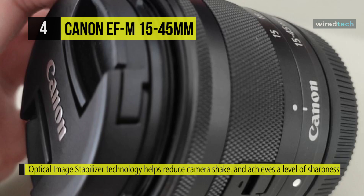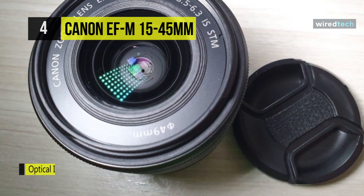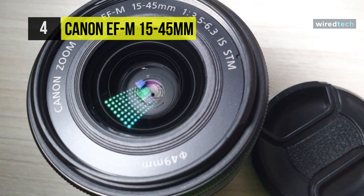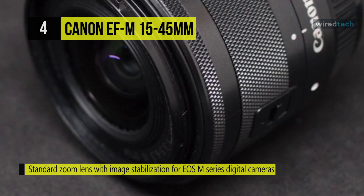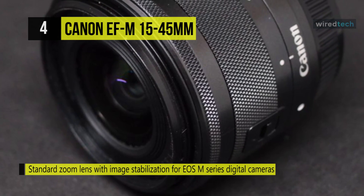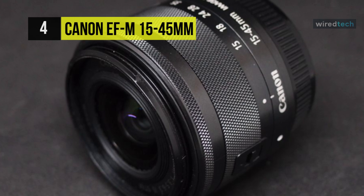Its optical image stabilizer technology helps to reduce camera shake and achieves a level of sharpness equivalent to a shutter speed 3.5 settings faster for excellent performance even when using handheld photography. This lens is efficiently designed with three aspheric lenses and uses short back focus to help produce high image quality results. The lens retraction mechanism helps shorten the length of a lens, and a compact and lightweight design allows for easy portability.